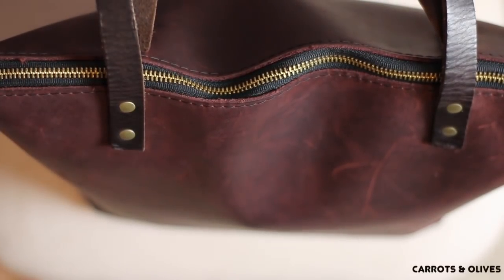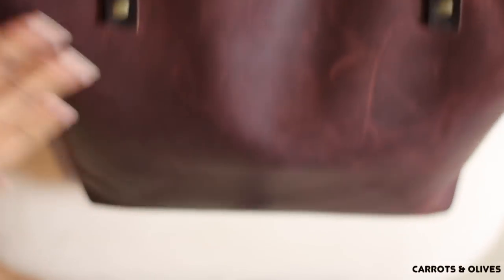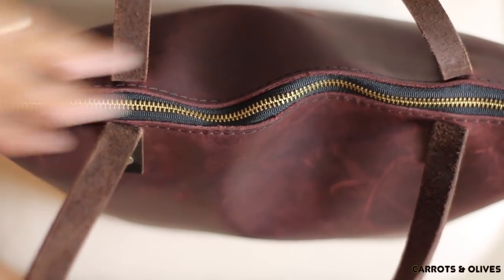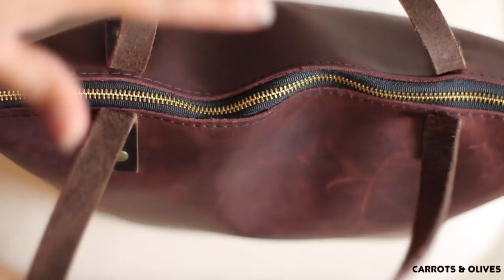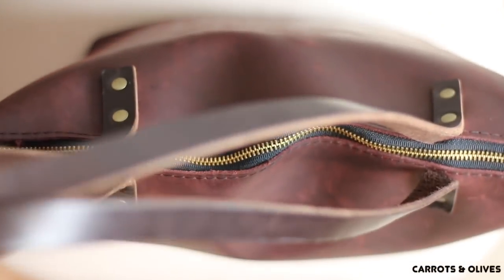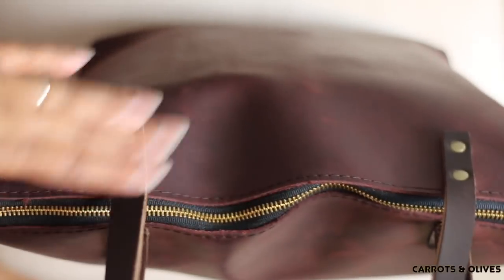I notified the company and they immediately responded the same day and said that I can return it and they will send me the right color. Well, I am impatient and I thought I can deal with this color. I usually like dark leathers but I also like really light leathers. They ended up giving me a discount on top of the discount they already have in their shop. Very great customer service — I wasn't expecting the discount, but considering I did get the wrong color and decided to keep the purse anyway, it was very generous of them.